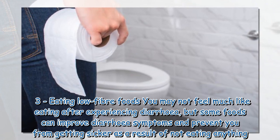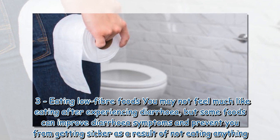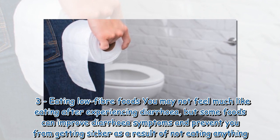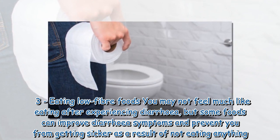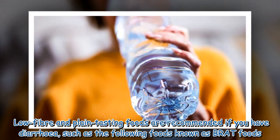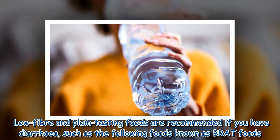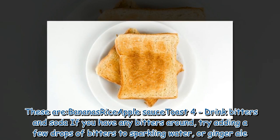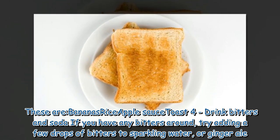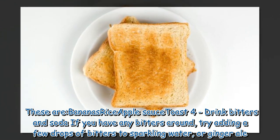3. Eating low-fiber foods. You may not feel much like eating after experiencing diarrhea, but some foods can improve diarrhea symptoms and prevent you from getting sicker as a result of not eating anything. Low-fiber and plain-tasting foods are recommended if you have diarrhea, such as the following foods known as BRAT foods: bananas, rice, apple sauce, and toast. 4. Drink bitters and soda. If you have any bitters around, try adding a few drops of bitters to sparkling water or ginger ale.